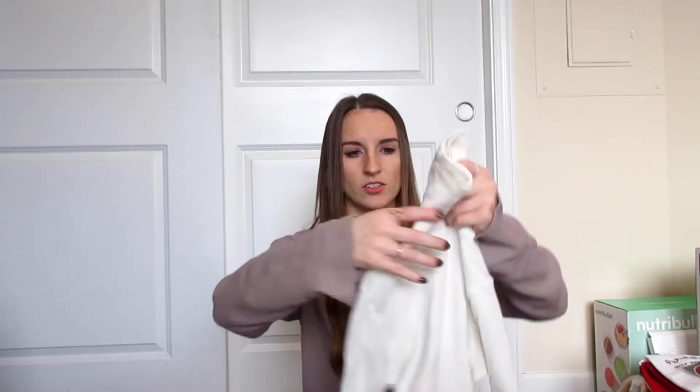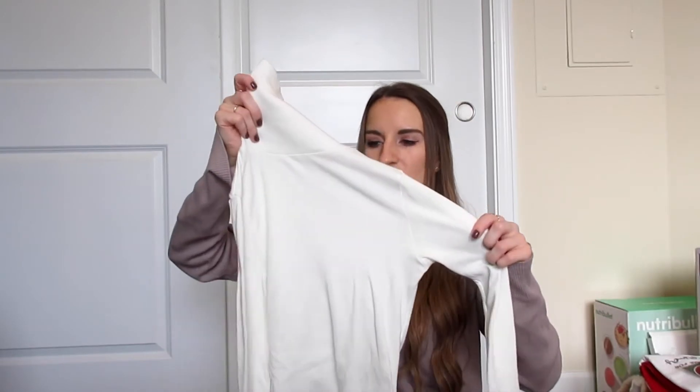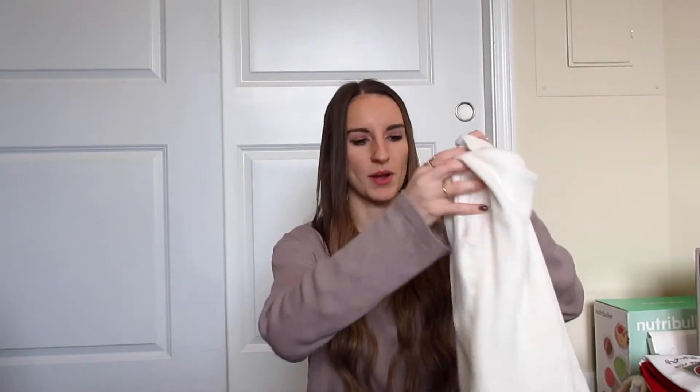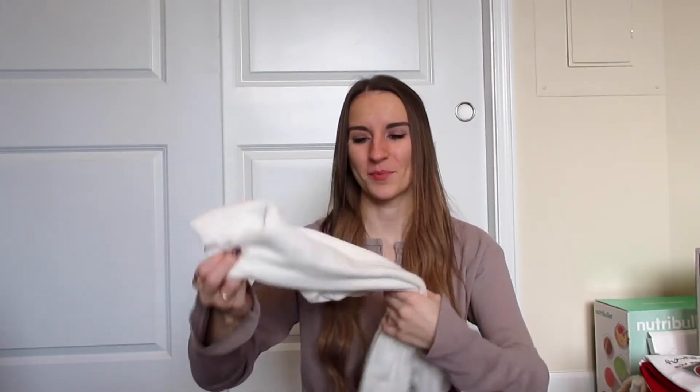Next is this turtleneck top — it's a BP top from Nordstrom and my boyfriend got me this one. It's a really cute white top. I personally love turtlenecks and don't have too many, so I thought this one was really cute. I actually wore it in one of my recent Instagram posts, so you can go check it out there.